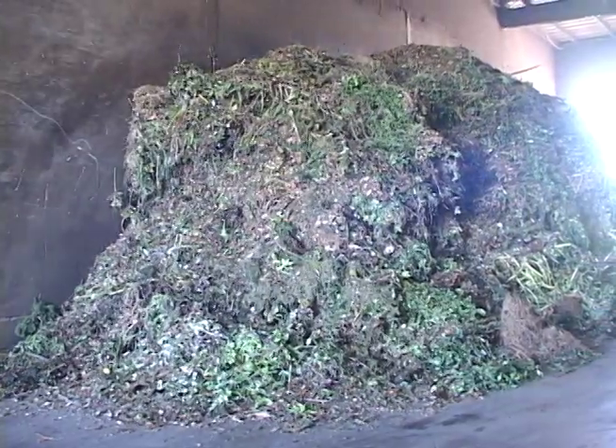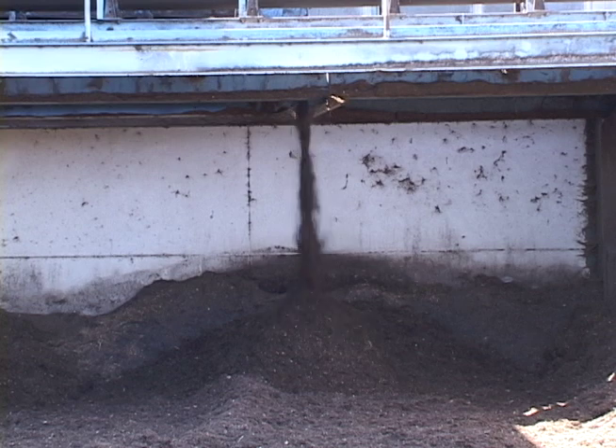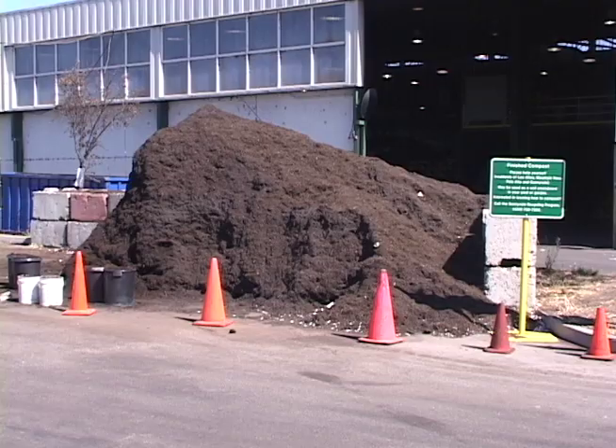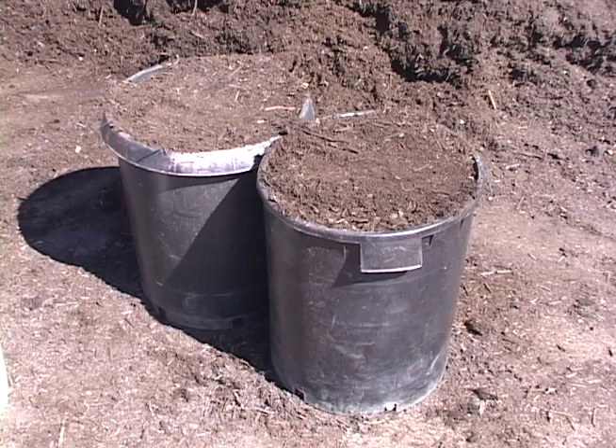Along with your garbage and recycling, you may also have put out yard trimmings at your curb, and those will also be put to good use at the Smart Station. Yard trimmings are collected, put through a chipper, and then transported to a composting facility. The resulting compost will eventually make its way back to the Smart Station for use by residents.